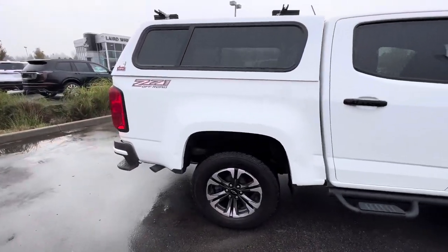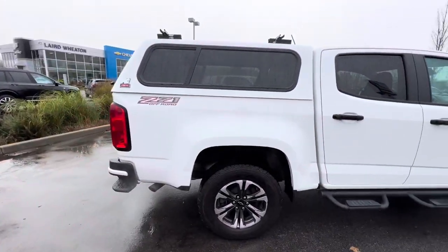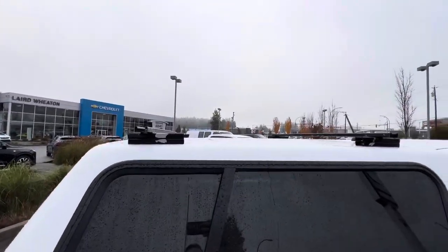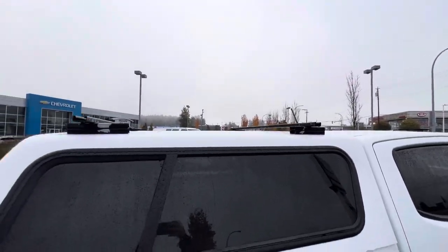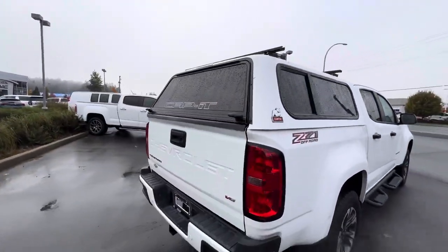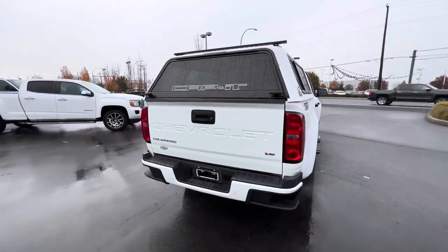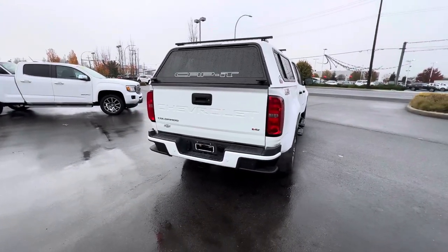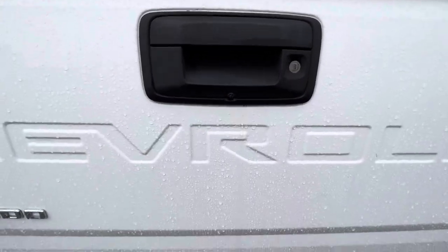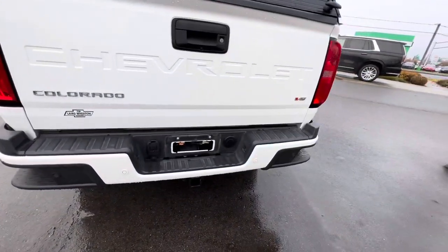In the back, we've got the six-foot bed with the matching topper. And it's even got rails for if you wanted to put like a rooftop tent, cargo carrier, kayaks, whatever — got that ability. Backup camera, parking sensors, tow package.